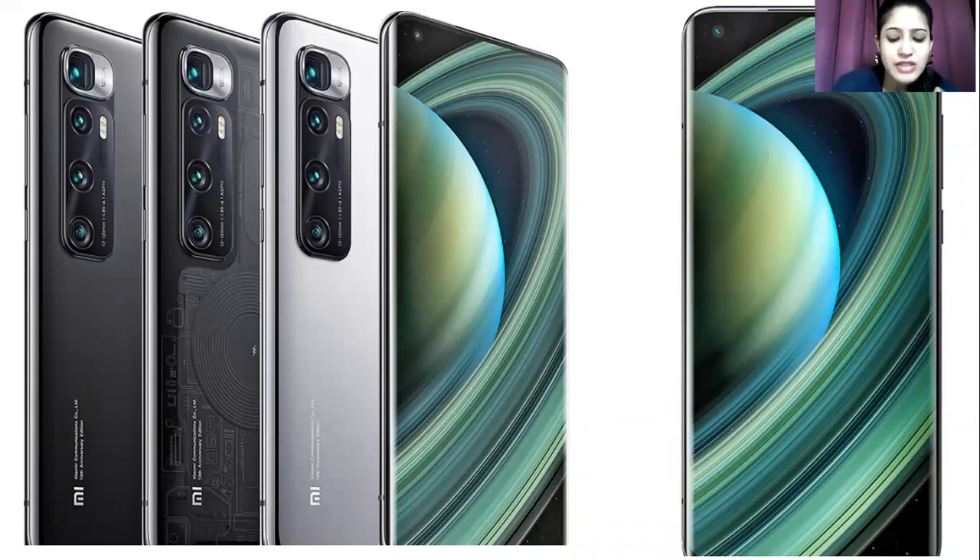The dimensions are slightly different from the Mi 10 versions — a difference of about 0.2 inches. The Mi 10 Ultra has dual SIM technology, along with protection from both front and back. You get Gorilla Glass 5 protection on the front and Gorilla Glass 6 protection at the back.